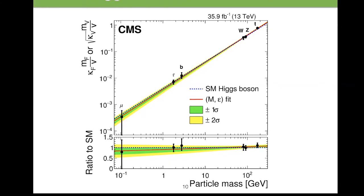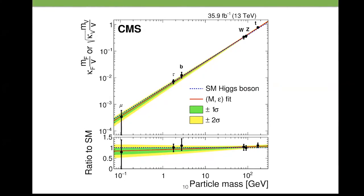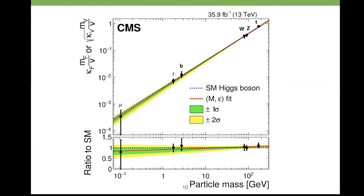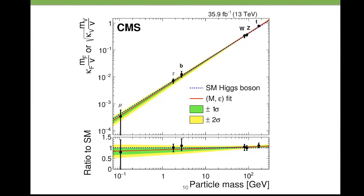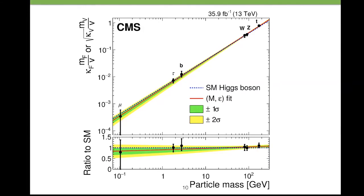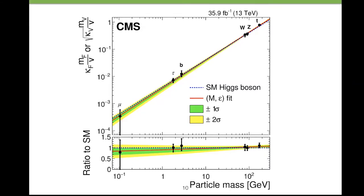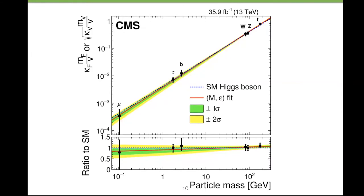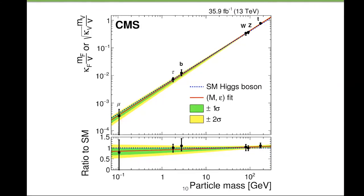One key part of our program is measuring the couplings of the Higgs boson with ever more precision to find deviations from expectations, which would tell us new things about nature. We also want to go down the line and see whether lighter particles — particles of the second generation like the muon — have the same behavior as the heavier particles we can already probe. All particles we see around us are of the lighter nature.